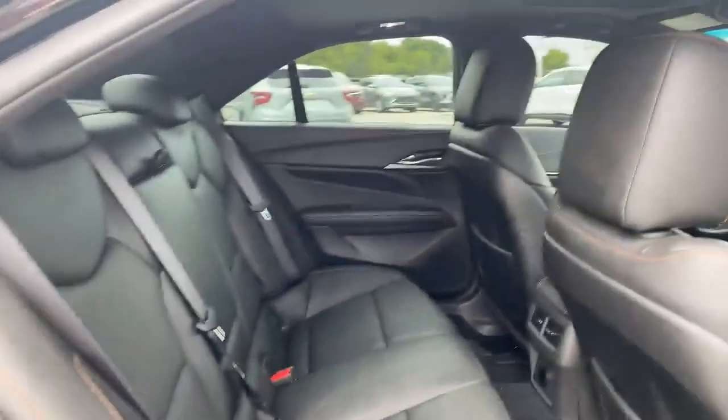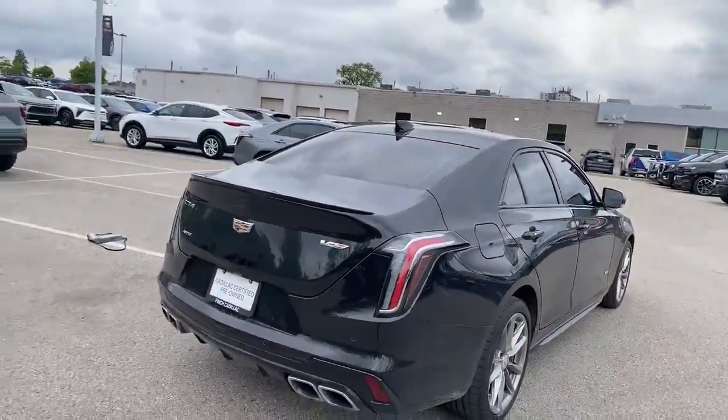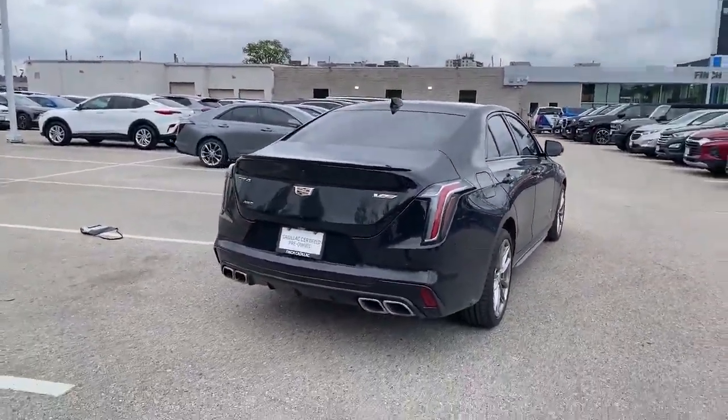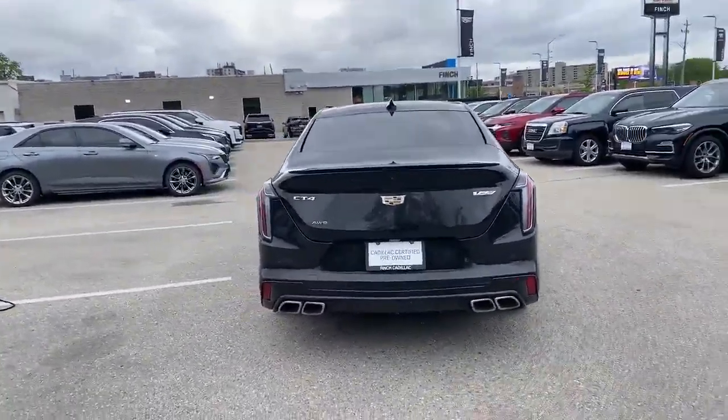I'll just show you the back seat to show you how good a shape it is. Nothing wrong there folks, not a pet odor car either, no dog scratches or any of the sort. As I zoom away, you'll see the cleared out tail lamps look spectacular. The extra little ducktail spoiler at the back there looks super sophisticated.